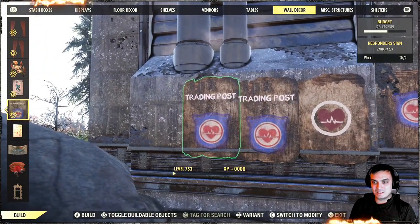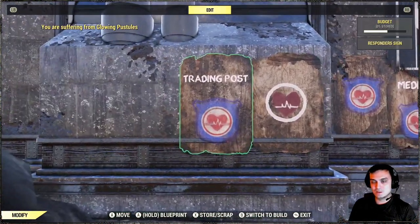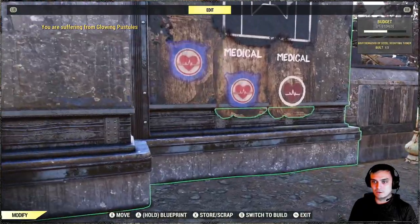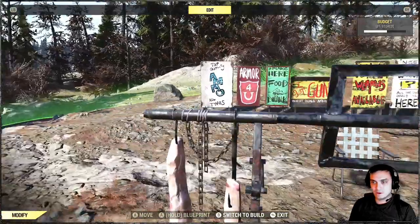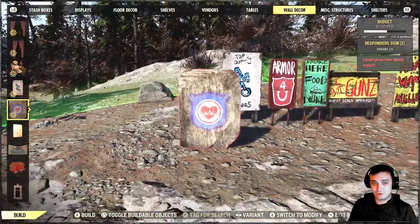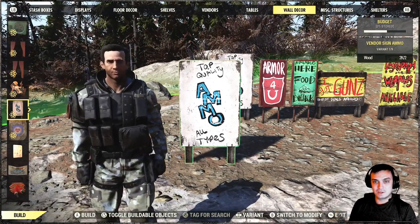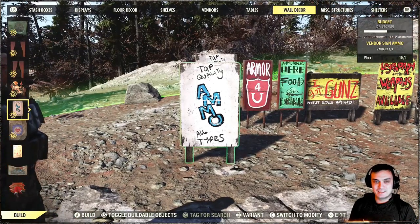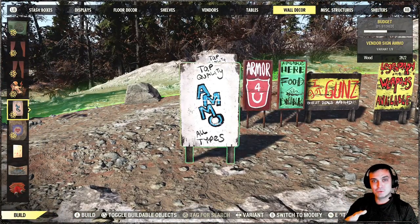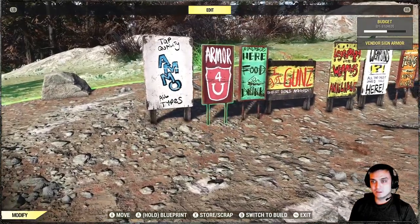They work properly. As you can see, it's wooden with some signs. In regards to the vendor signs — there are nine of them — and they are actually floor decor. You can find them in the wall decor section and this is the first one you will see in the drop menu. You just build them and that's how they look.